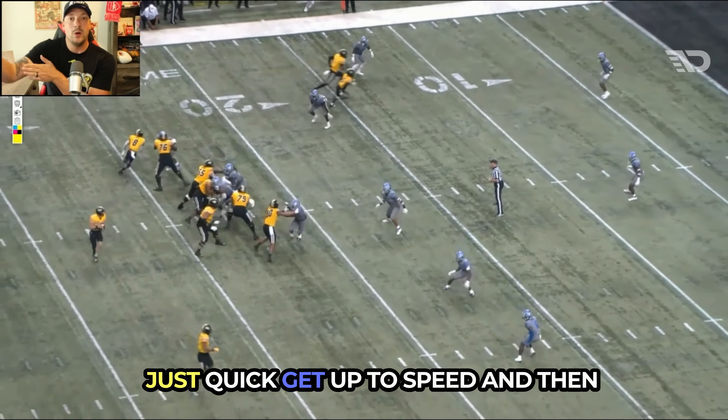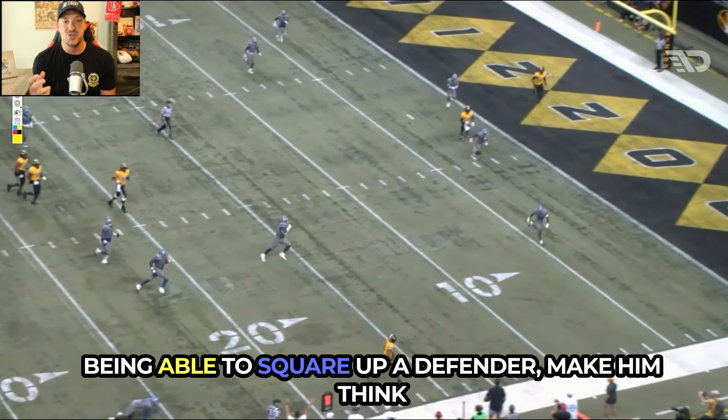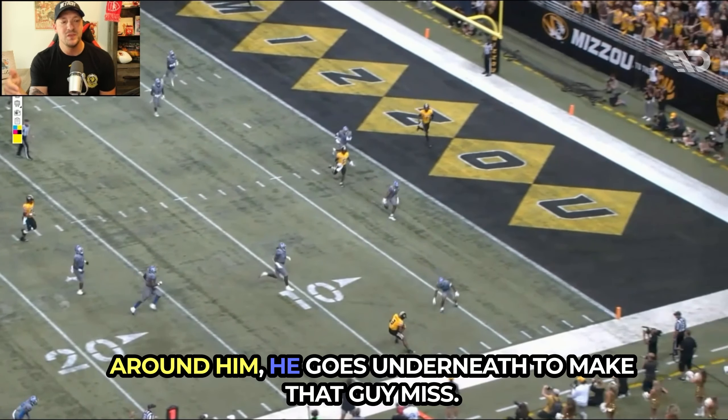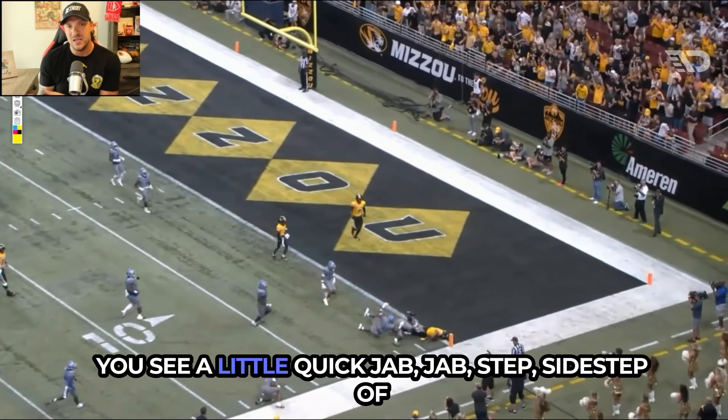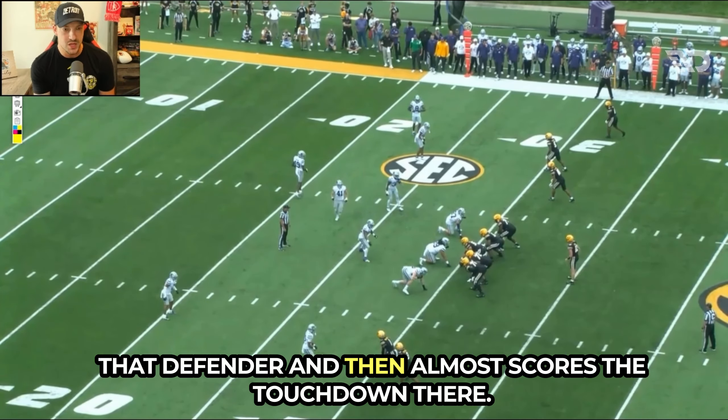Just a quick get-up-to-speed and then he starts making people miss. Nice breakdown here — being able to square up a defender, make him think he's going to go to the sideline, then go underneath to make that guy miss. You see a little quick jab step, sidestep of that defender, and then he almost scores the touchdown.